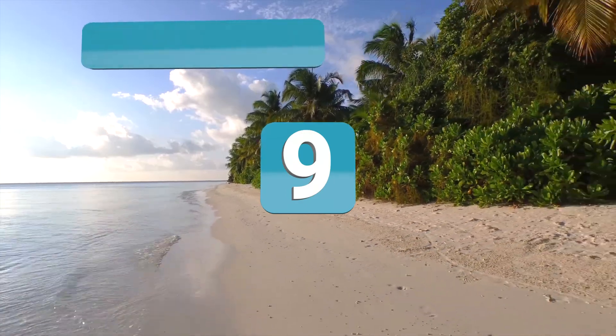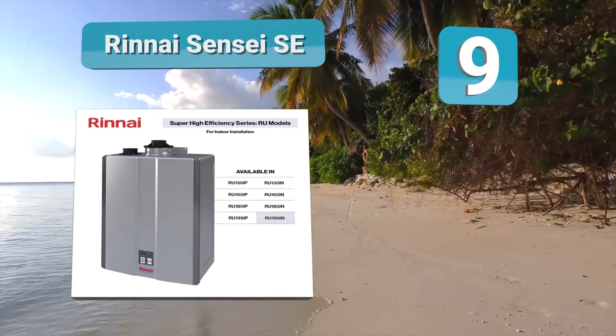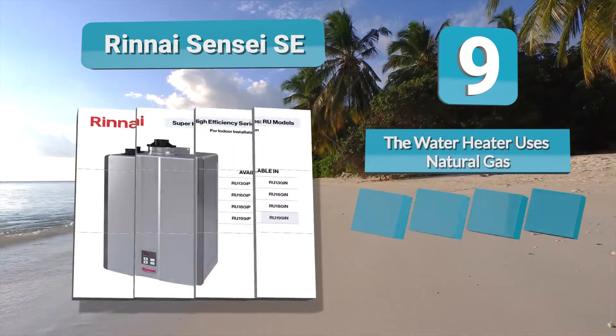Number 9: Renaissance SC. The Renaissance water heater series are the best gas water heaters, which use natural gas to heat water. The water heater gets installed only indoors and it has to be safely installed away from all possibilities of fire leaks.